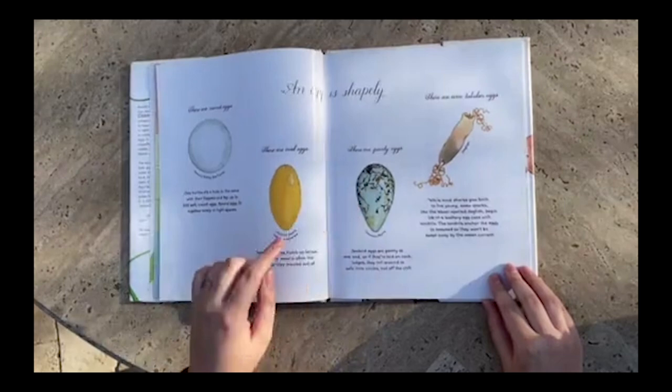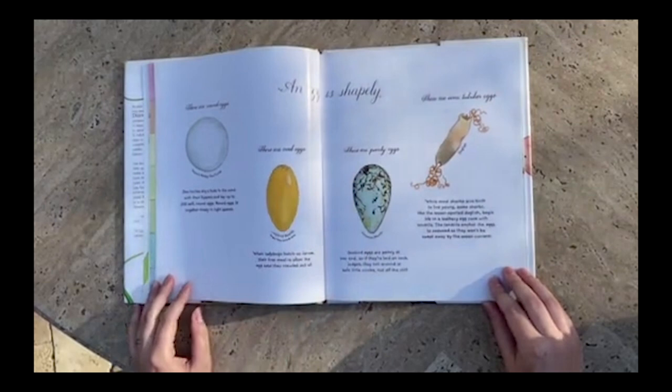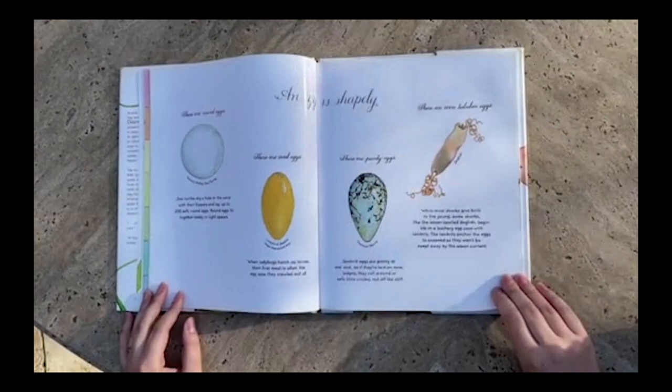There are pointy eggs. Seabird eggs are pointy at one end, so if they're laid on rock ledges, they roll around in safe little circles and not off the cliff. There are even tubular eggs. While most sharks give birth to live young, some sharks, like the lesser spotted dogfish, begin life in a leathery egg case with tendrils. The tendrils anchor the eggs to seaweed so they won't be swept away by the ocean current.